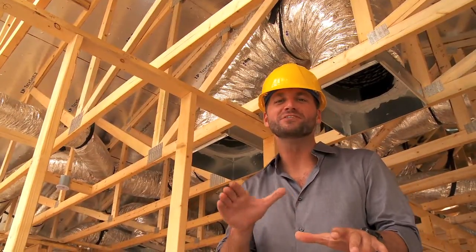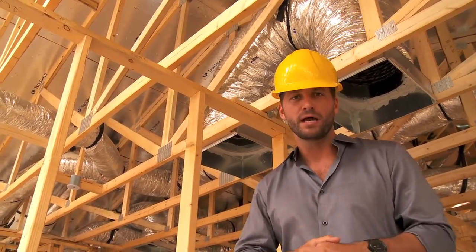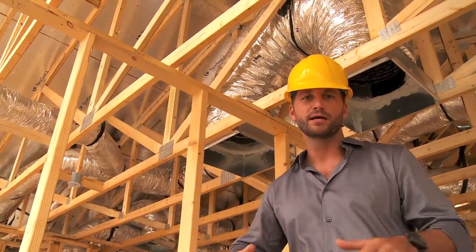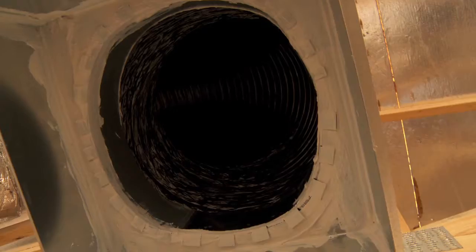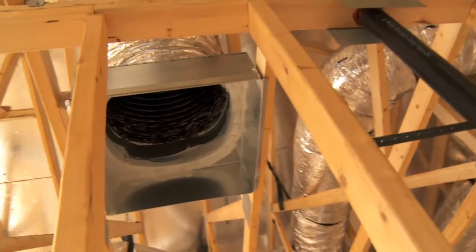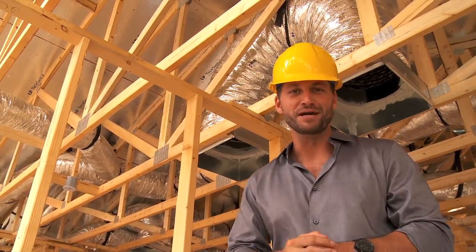Have you ever seen a door slam all by itself? Or walked into a room and it was a hot spot — incredibly hot compared to the rest of the house? But it wasn't a ghost slamming that door; it's poor circulation throughout the house. The house isn't balanced. Above me, you see a jump duct. What that does is move air from one room into the main room with the return duct, providing a proper balance of circulation throughout the whole house, making it more comfortable for you and your family.